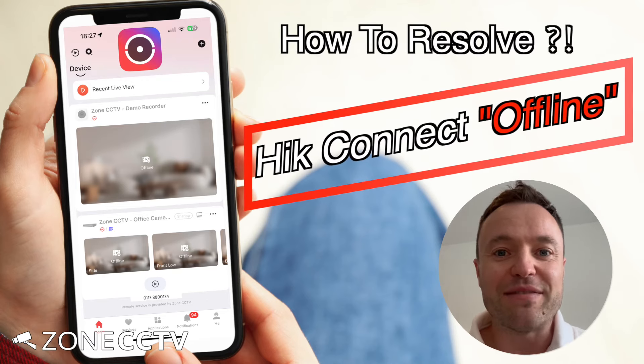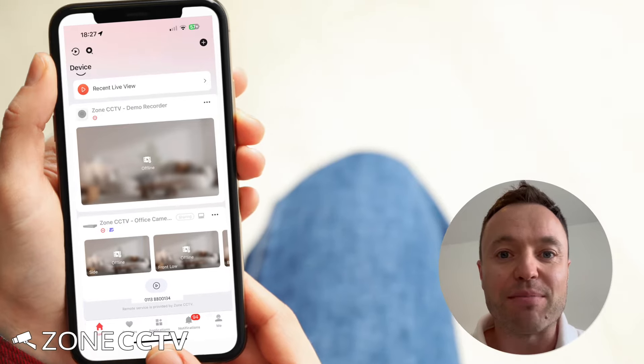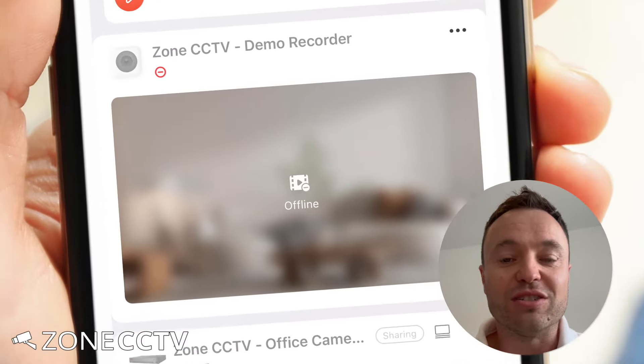Hi, it's Simon at Zone CCTV. In this video we're going to cover the offline message that can be displayed on the HikConnect app. The offline message will appear when the recorder has lost connection to the internet.